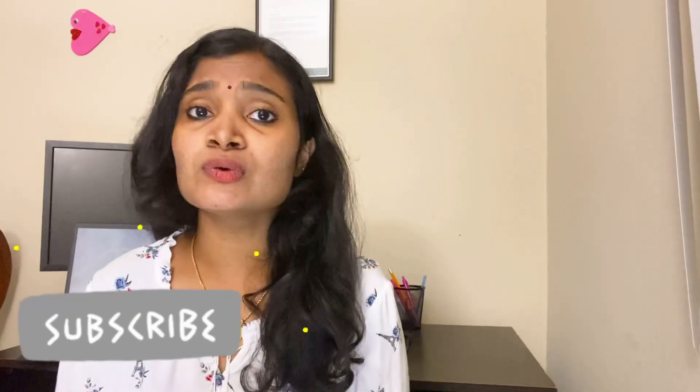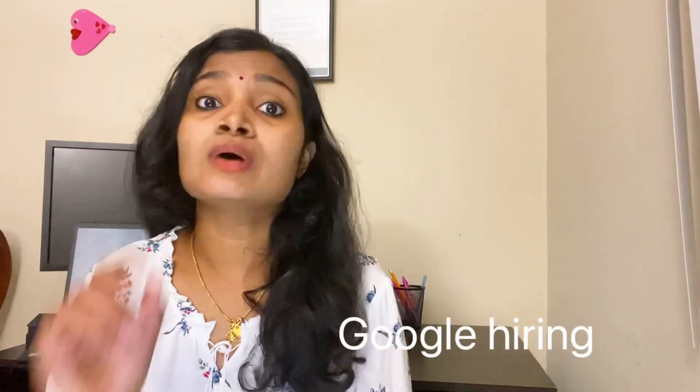Hello all, welcome to HC Electronics. In today's video we are going to see a recruitment update from Google, which is a dream company of a lot of people. They are hiring for a customer service related job role — a non-coding job — and a lot of people are eligible because the qualification is any graduate, and freshers are eligible. Any stream, any batch can apply.